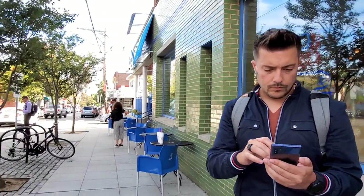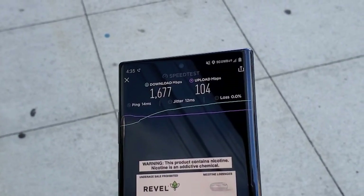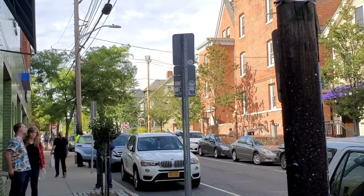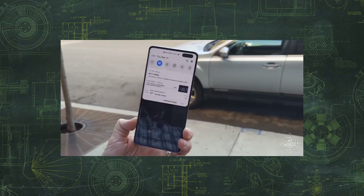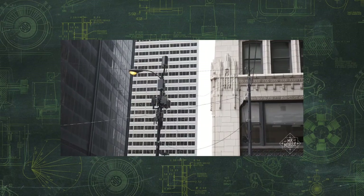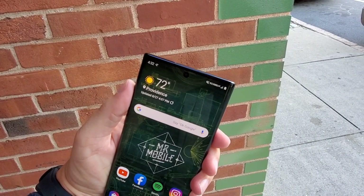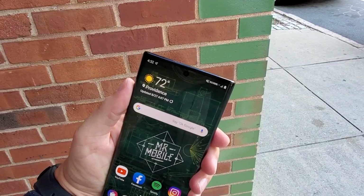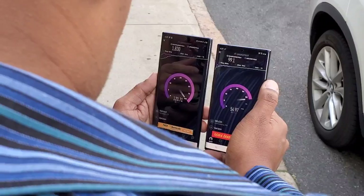I wouldn't have expected anything less from a brand new 5G network with no customer load, but I also wouldn't have agreed to cover this launch if it was just going to be Chicago all over again. One of the complaints from my time in the Windy City is that Chicago's 5G network still uses 4G for uploads — a bummer for those of us who need to push high-res video to YouTube or host high-quality live streams. You'll be happy to know that Providence is using 5G in both directions. It's not symmetrical, but it is about twice as fast as a 4G uplink on average. Kudos to Verizon on a big win there.